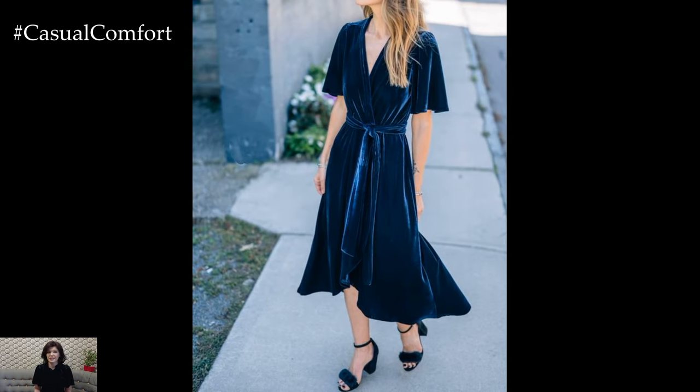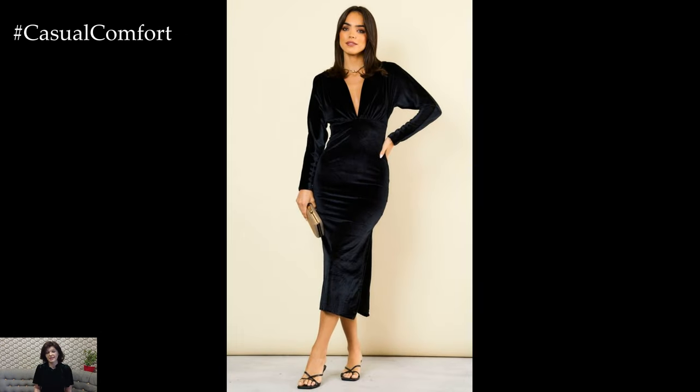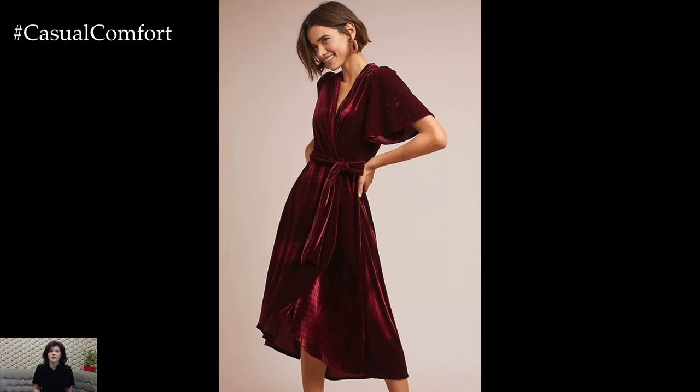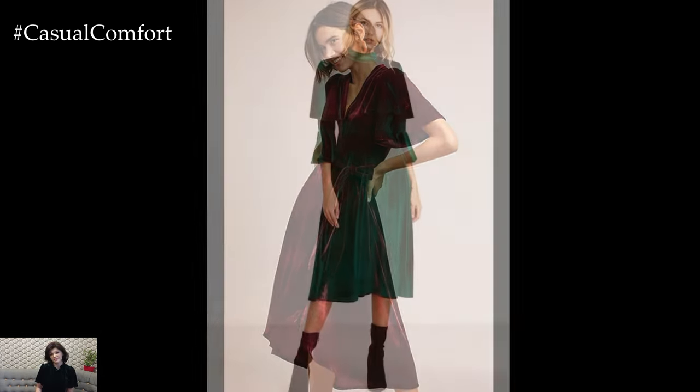Velvet has always been synonymous with luxury, and this fall, the Velvet Midi Dress is taking center stage. Its soft, plush texture not only adds warmth but also exudes an air of sophistication that few fabrics can match. The midi length strikes the perfect balance between casual and formal, making it versatile enough to wear from day to night.